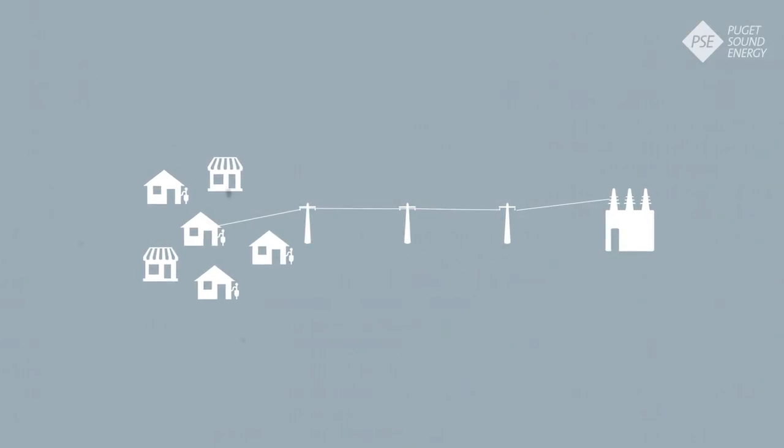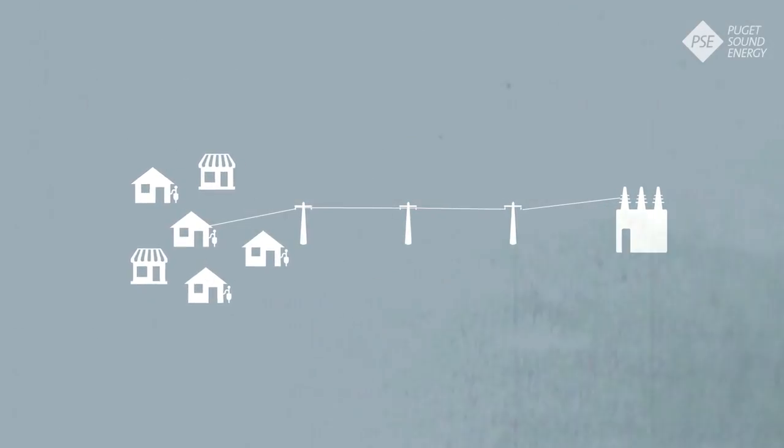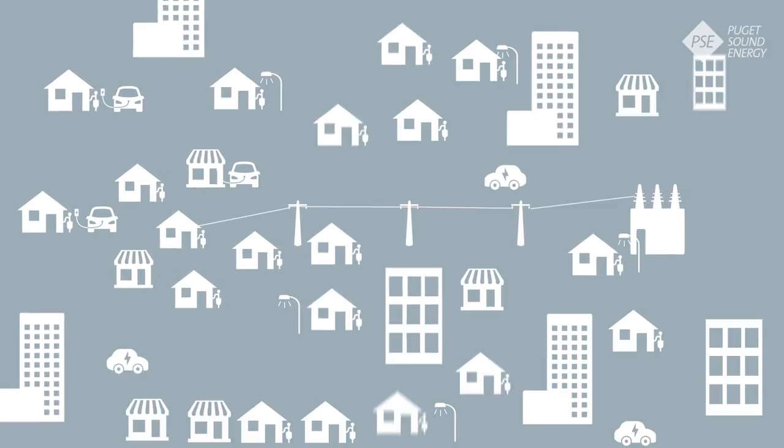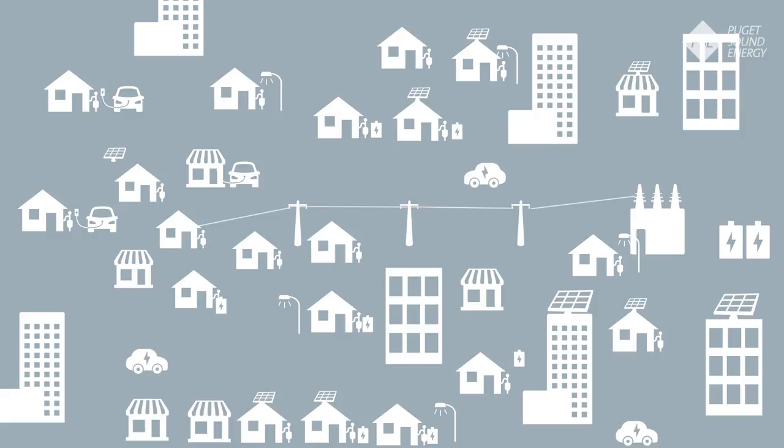Our current electricity grid was conceived more than 100 years ago, when our energy needs were simpler. Today, bigger populations using more technology have different needs.